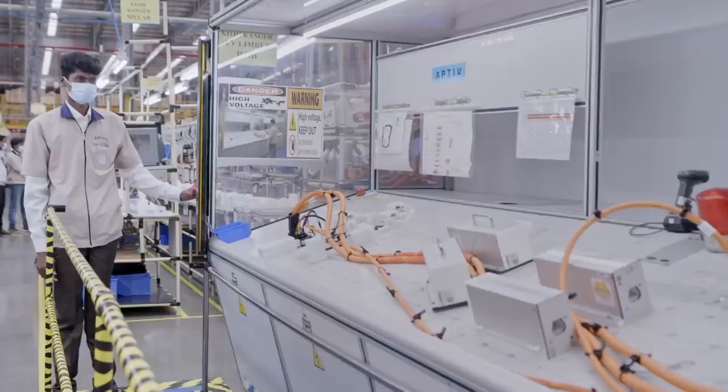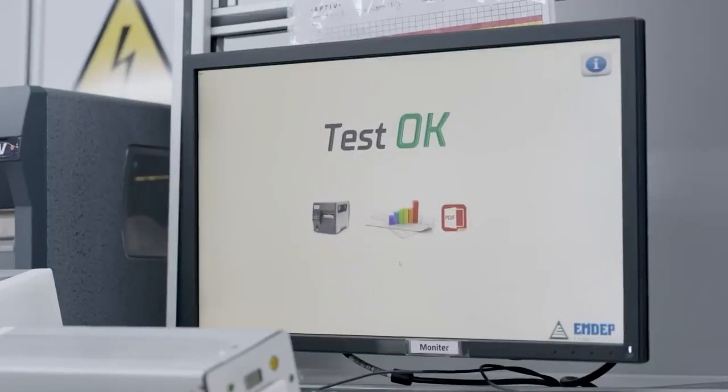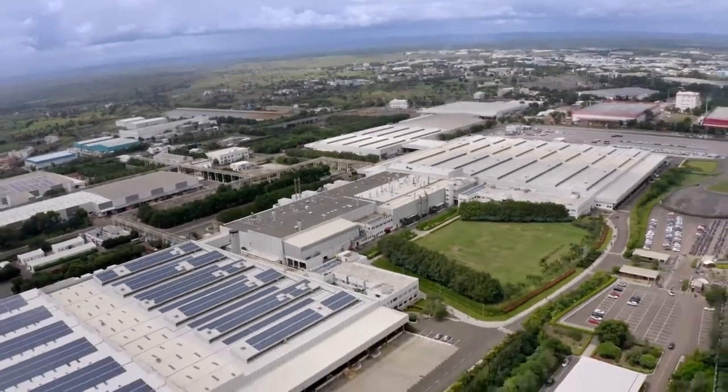Safety is very important. We do testing at 3,000 volts. After passing quality checks, the components are dispatched to Ranjangao to be fitted on to Nexon EVs.